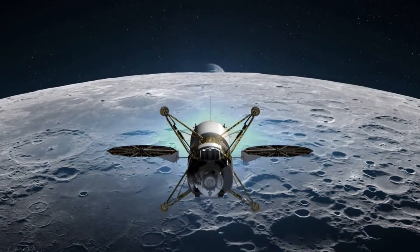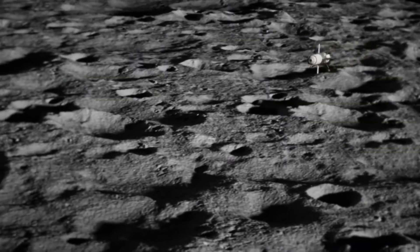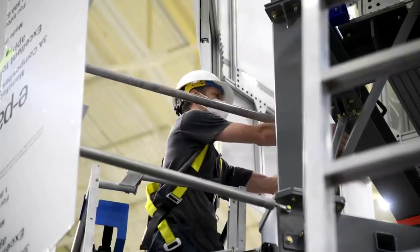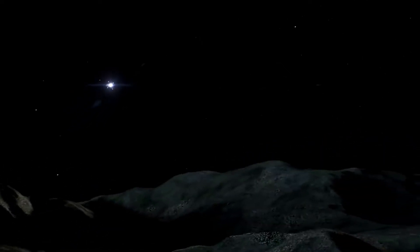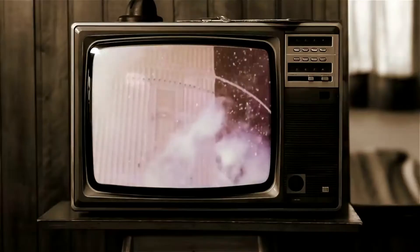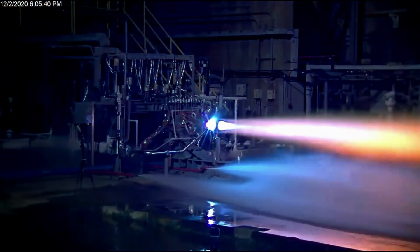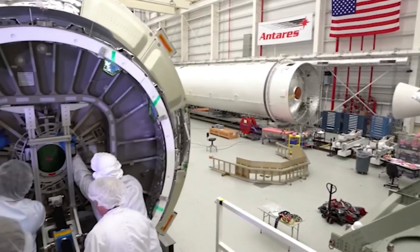Blue Origin's human landing system not only faces errors related to propulsion systems but also communication. Specifically, the source selection statement found that four, or maybe five, of Blue Origin's HLS proposed communications links will not close as currently designed. Some of these links include HLS and Orion, as well as direct-to-Earth communications. This is significant because, as proposed, Blue Origin's communications link errors would result in an overall lack of ability to engage in critical communications between HLS and Orion or Earth during lunar surface operations. As you can imagine, communication is a vital resource on any mission in space, and becomes more important the further you are from Earth.